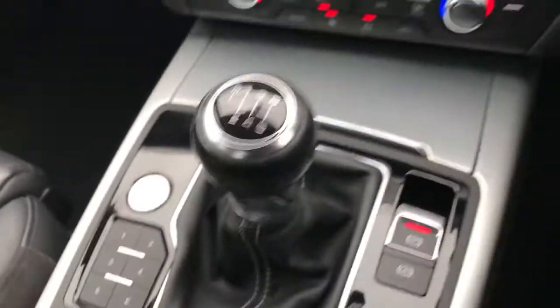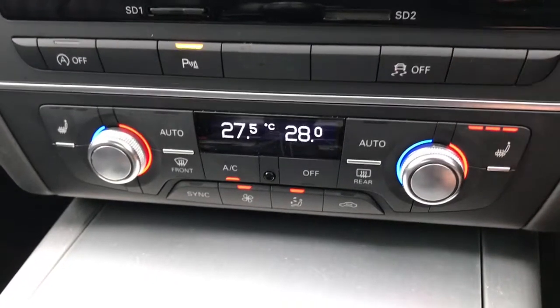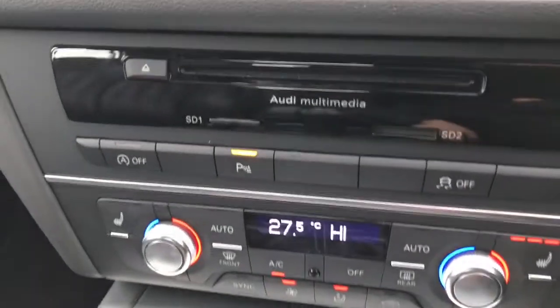You've got your start/stop button and it's a six-speed manual gearbox. There's your deluxe climate control with front heated seats — three different levels, perfect for the winter days. You've also got your heated windscreen.